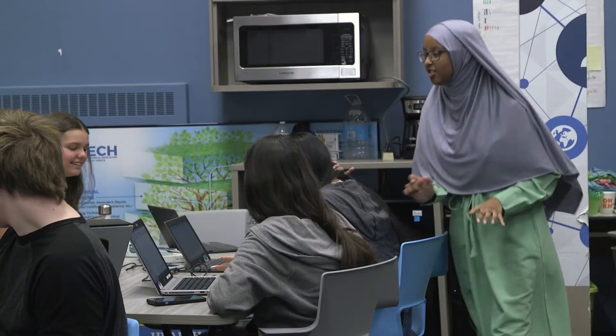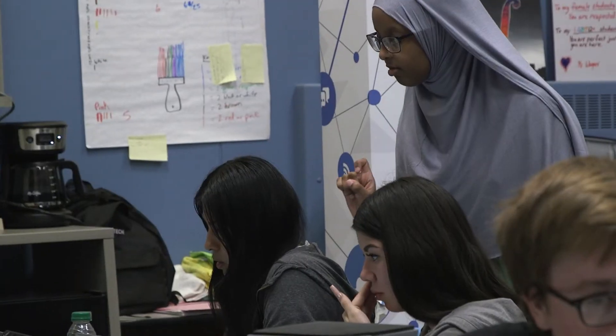I feel like enrolling in P-TECH gave me a variety of things I could think about doing after I finish high school, and now I feel like I've narrowed it down and I know what I want to do. I think for some students this will change the trajectory of their lives and their families. Nobody in my family has been a nurse yet, so I want to be a nurse. It's helping me develop my human character.